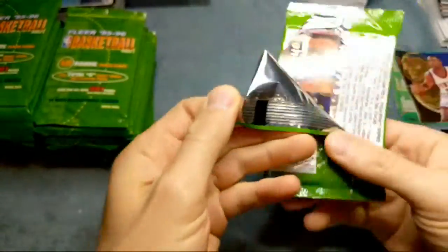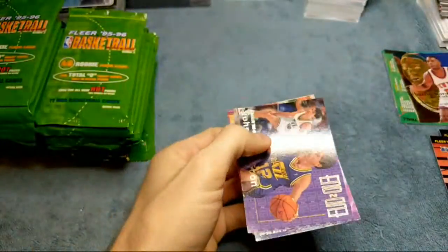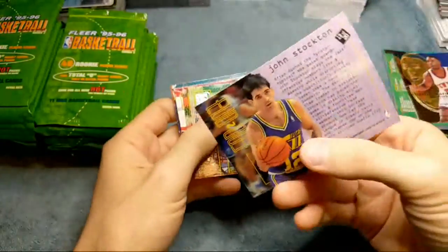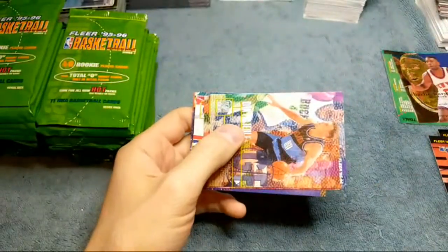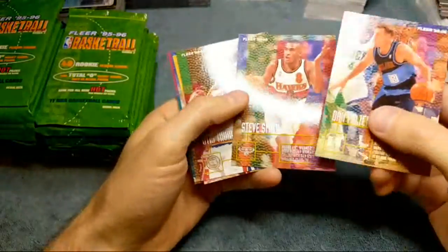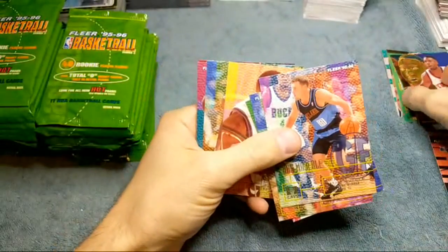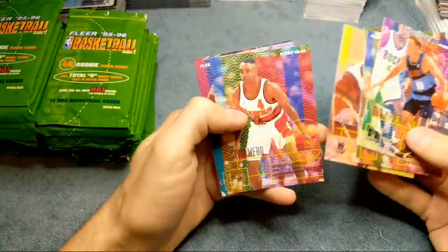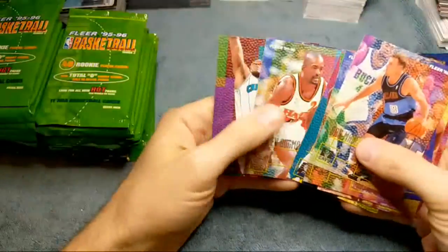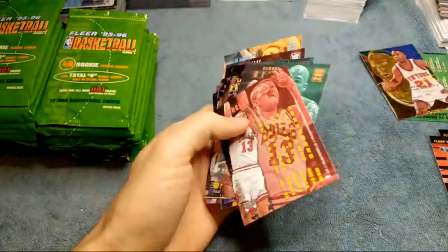We got an End-to-End insert. We're looking for the one with red on it — that's the Jordan card. John Stockton, and that is card 19 of 20. Apparently that's going to be tough to pull the Jordan. Jordan has a base card; I'm not sure if it's in Series 2 though — I think it might be in Series 1. Why is this pack completely different from the last pack? None of the cards look like this. Spud Webb, Ricky Pierce, Stacey Augmon, Kendall Gill, Luke Longley. None of the cards had that look to them in the last pack — that is strange.